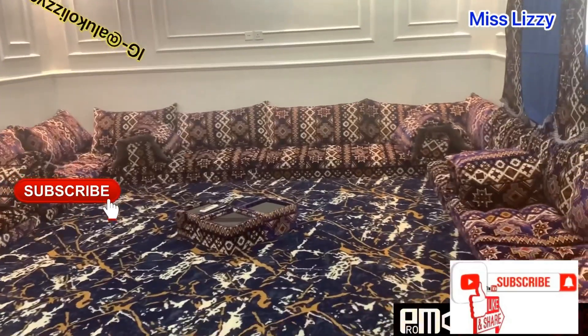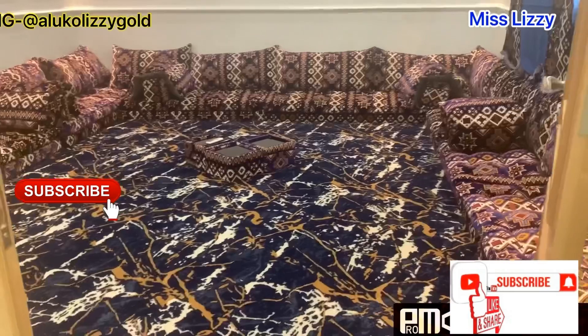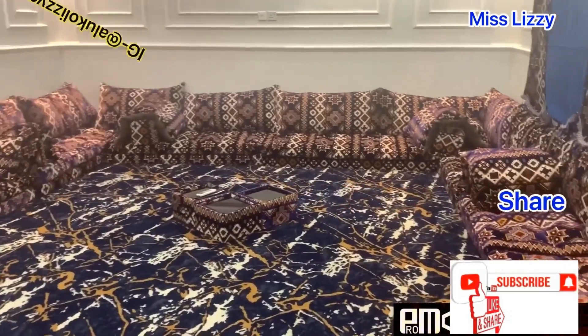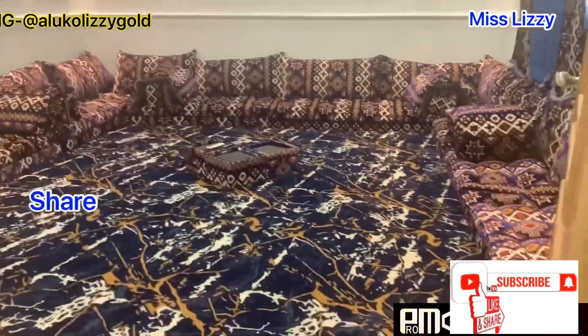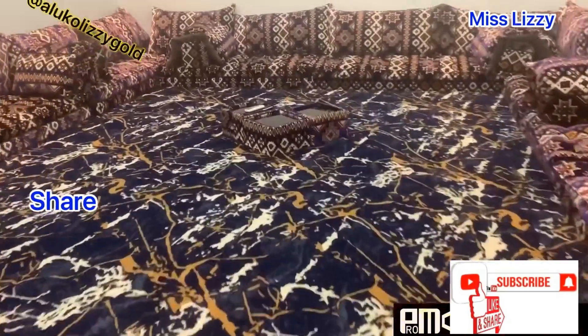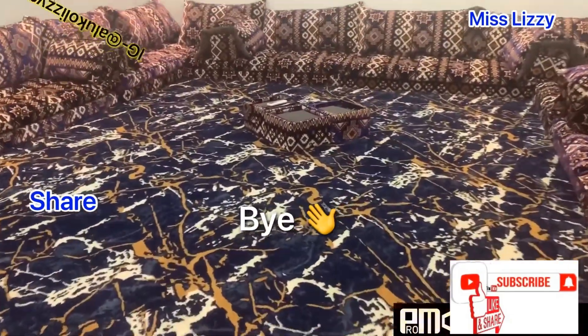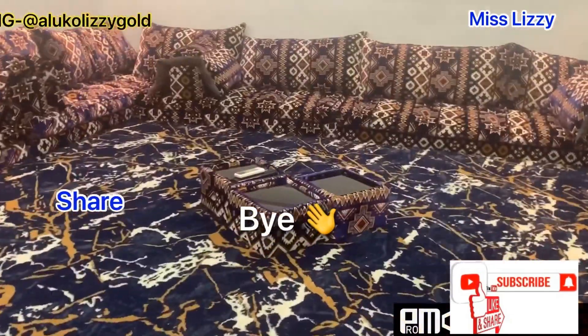If you are new here, please don't forget to subscribe. Click the notification bell so that you will be notified anytime I upload a new video. Please give this video a thumbs up and comment — I need to know your opinion about this video in the comment section. I'm going to see you guys in my next video. Bye!